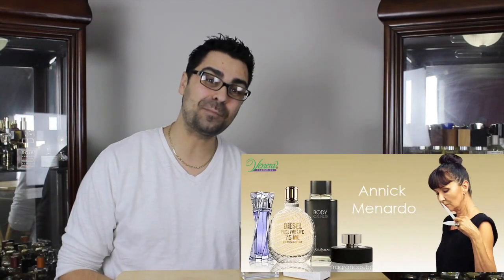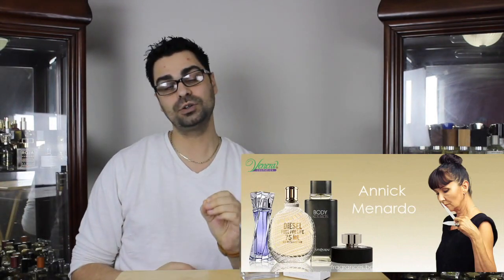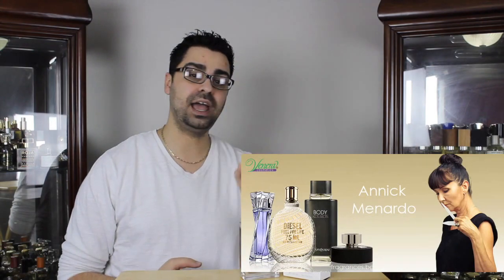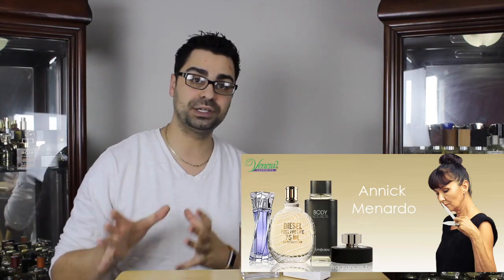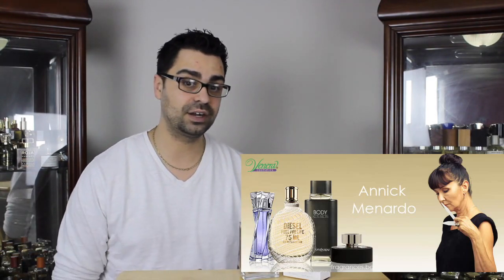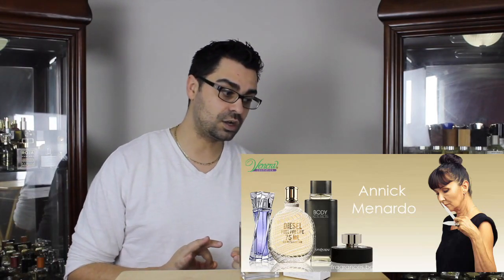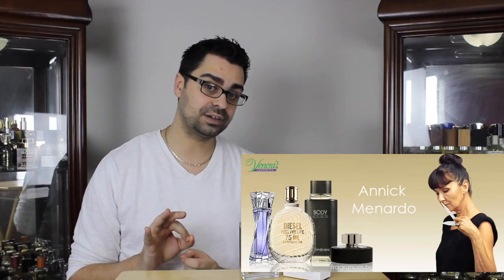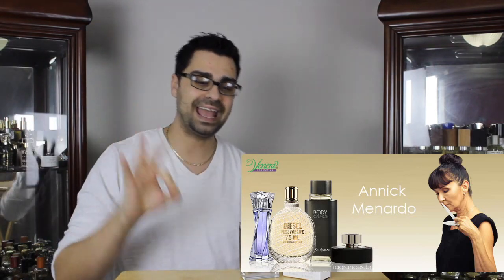The nose attached to Potion is none other than Anik Monardo. Anik Monardo is a Hall of Fame nose in the fragrance game. I have talked about Anik at least two dozen times on my channel. She has built at least half a dozen of my favorite designer fragrances — Hall of Famer all the way. She is known to utilize woods and resins quite well in designer fragrances, and this fragrance has, you guessed it, woods and resins.